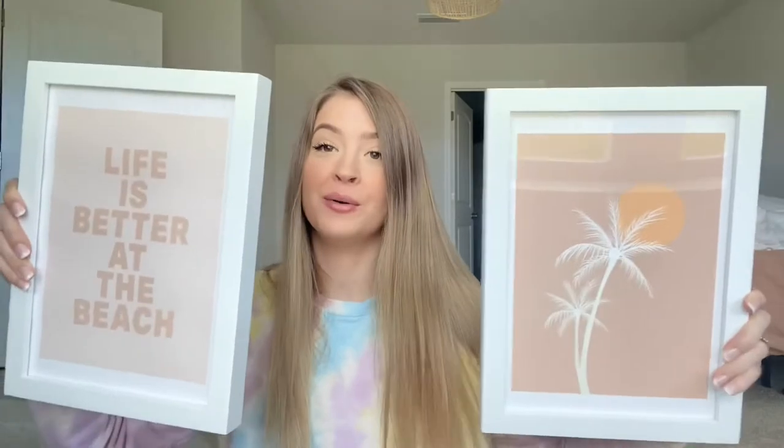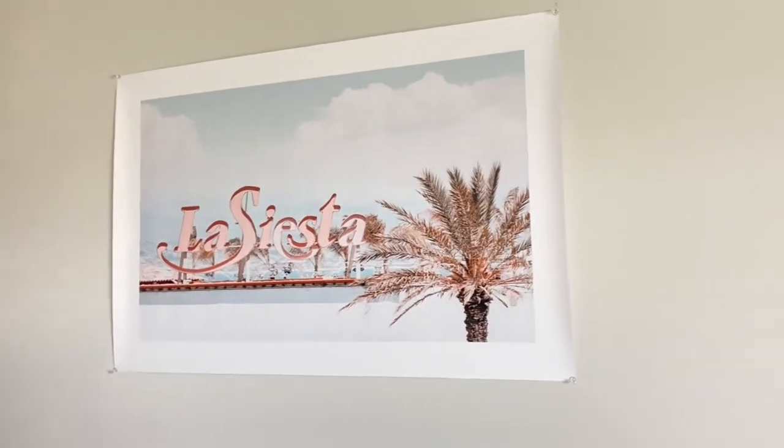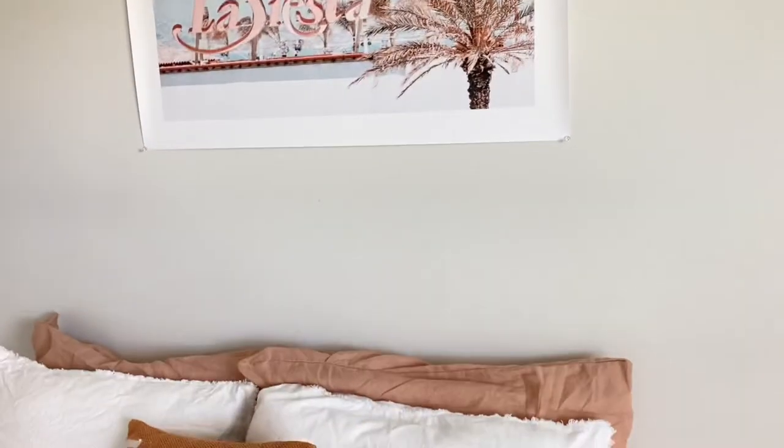The two bathroom prints are so cute — I'm already obsessed. One has palm trees with yellow and pink, which will go great with our bathroom rug. The other says 'Life is Better at the Beach' and I love the colors. I also really love their frames. I went ahead and put the big one above our bed and it looks so good — it matches with our sheets really well.